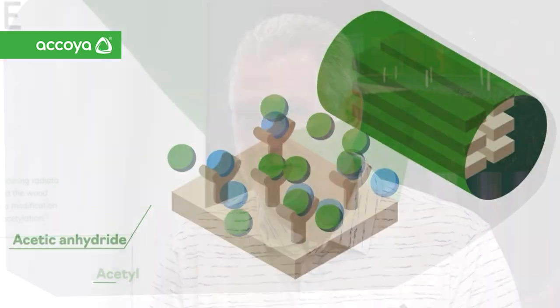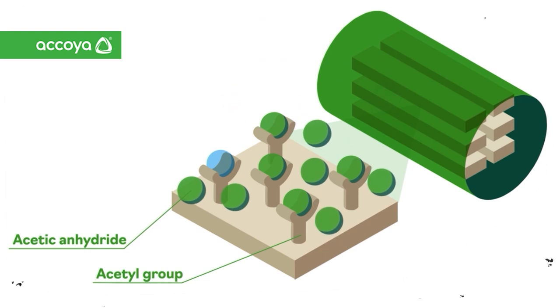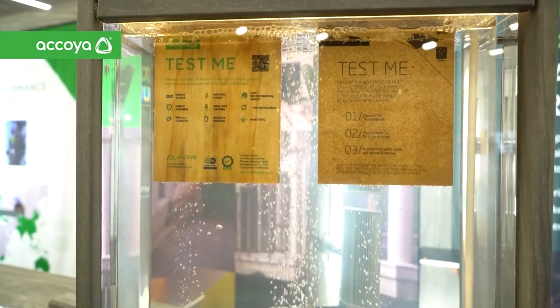Hi, I'm Matt Buell and I'm here today at AWFS with the Woodworking Network. We're here to talk with Doug from Akoya. Doug, can you give us an idea of what Akoya is? So Akoya is a modified wood — we chemically modify it using acetic and hydrant. It gives it features, stability, and durability you'll find really in no other wood, so it's a great wood to use for any exterior application.